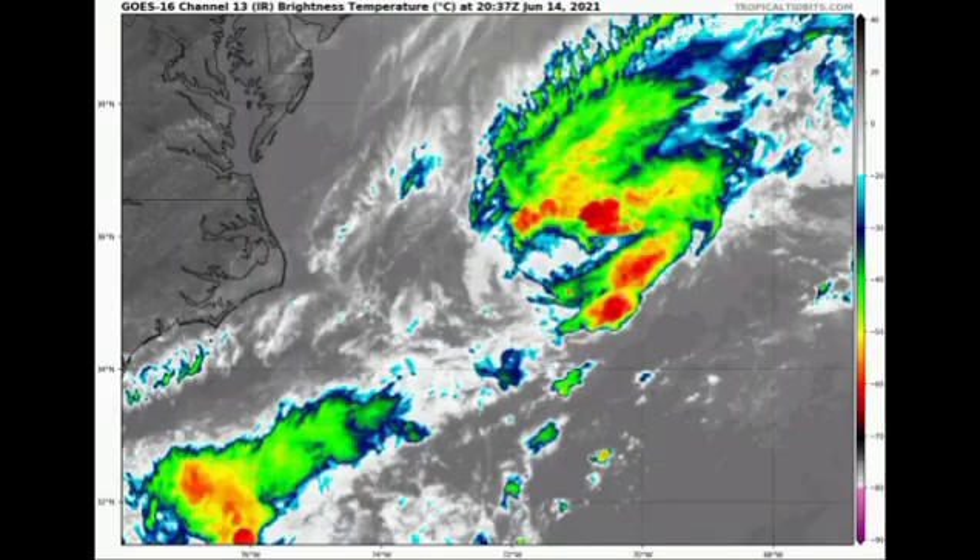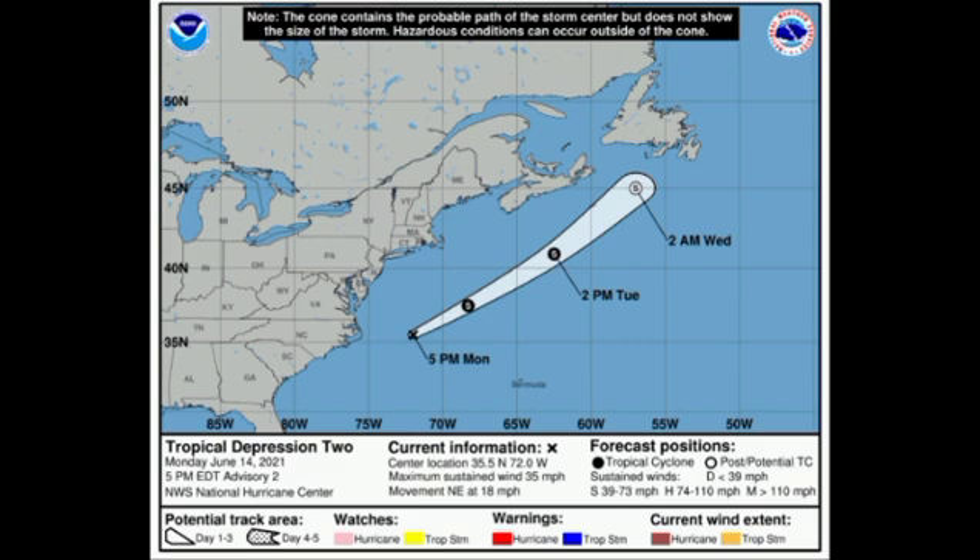Now let's move on to our newly formed tropical depression. Here we have tropical depression number two. On satellite it's not the best organized, but we're expecting it to acquire tropical storm status tonight, becoming tropical storm Bill — our second named storm of the 2021 Atlantic hurricane season. Maximum sustained winds are 35 miles per hour, accelerating to the northeast at 18 miles per hour. It's expected to become post-tropical by midweek and eventually dissipate.